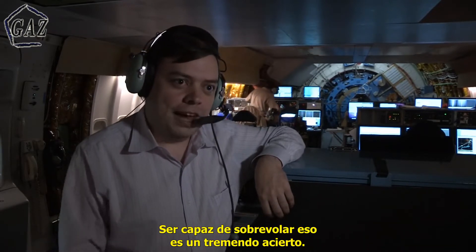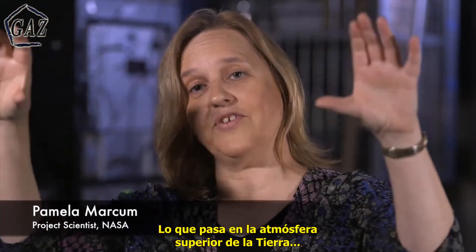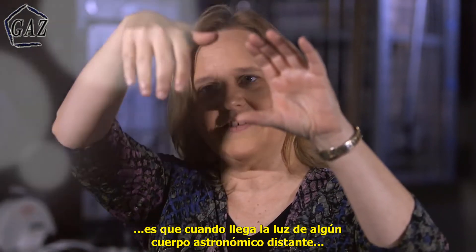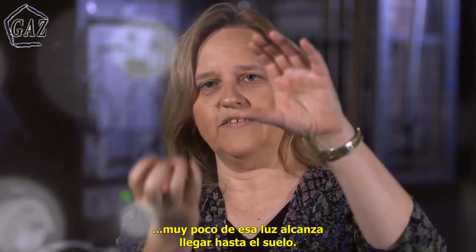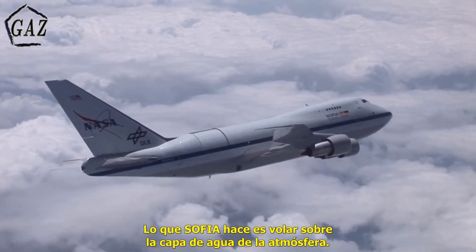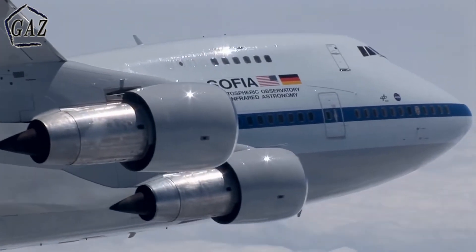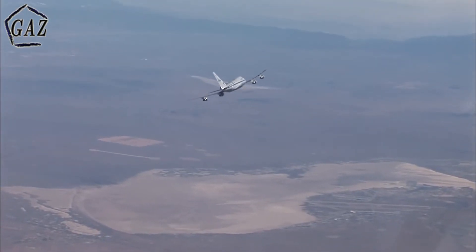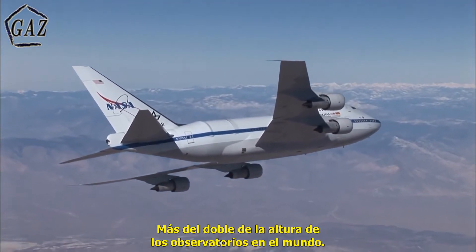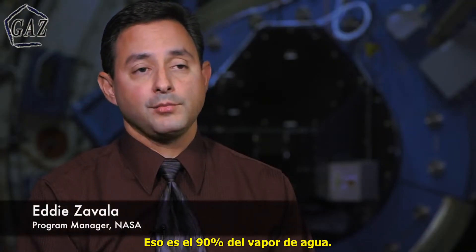Being able to fly over all of that is just a tremendous asset. What happens is in the upper atmosphere of the Earth, as light comes down from some astronomical object, very little of that light is able to pass all the way down to the ground. So what SOFIA does is it flies above the bulk of that water in the atmosphere. SOFIA can fly at 43,000 feet, more than double the height of all of the other observatories in the world, and that is above 90% of the water vapor.